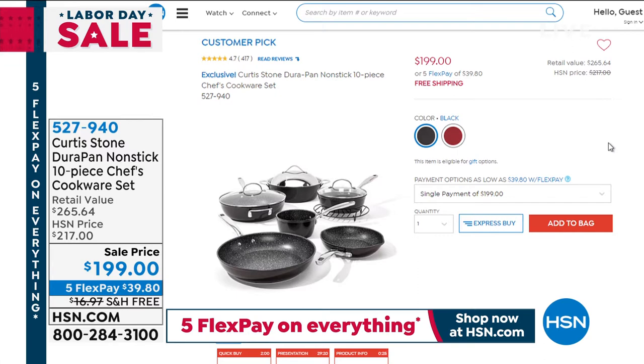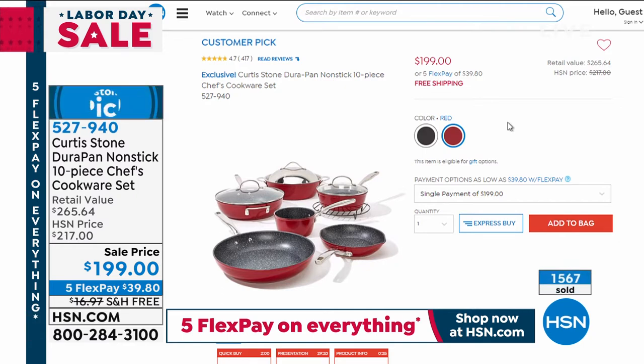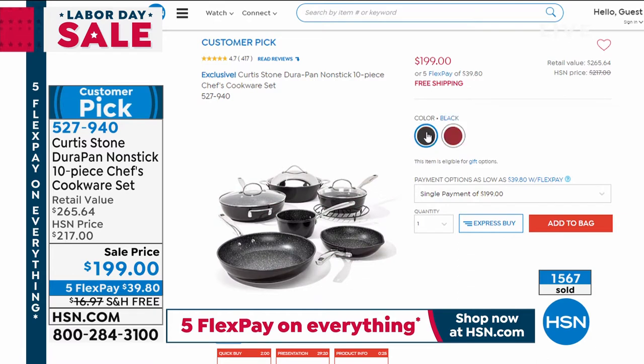I also want to remind everyone about the 10-piece chef's cookware set from last hour. I'm getting the red one myself. Available in black and red — you get an 8-inch and 11-inch frying pan, plus one-quart, two-quart, four-quart, and five-quart saucepans, all with lids. It's a huge customer pick on sale today for under $200 with free shipping. Black has 500 left, red has under 700. Let's all redo our pots and pans today — 2.5 million Durapan pieces sold for a reason. Item number 527-940.